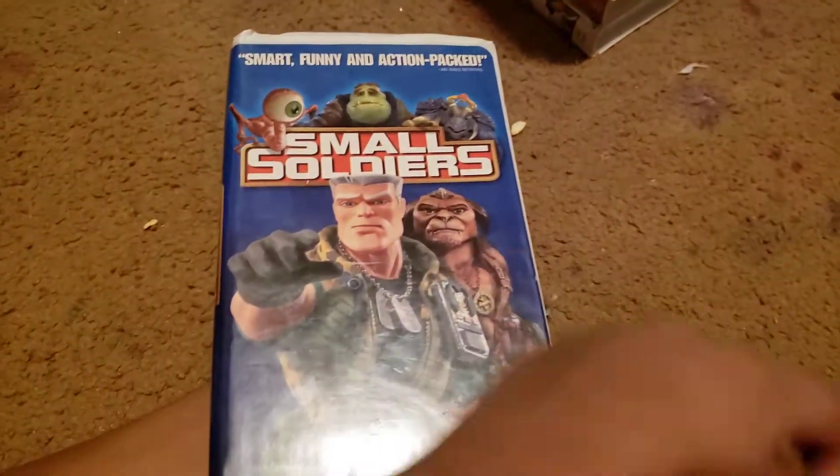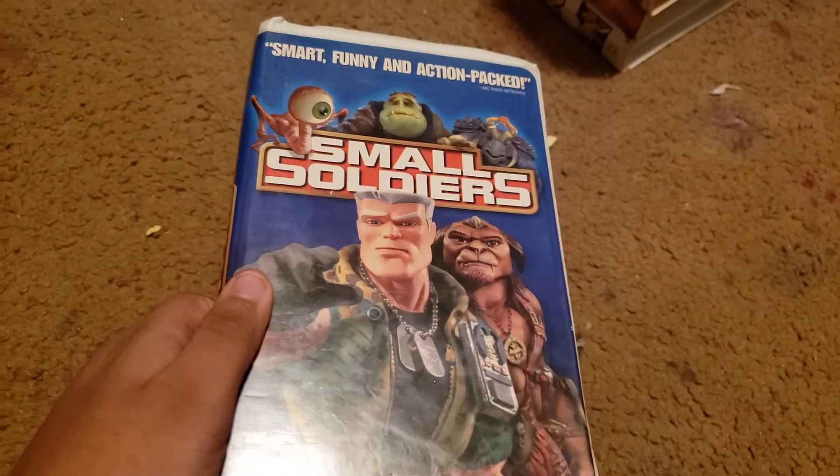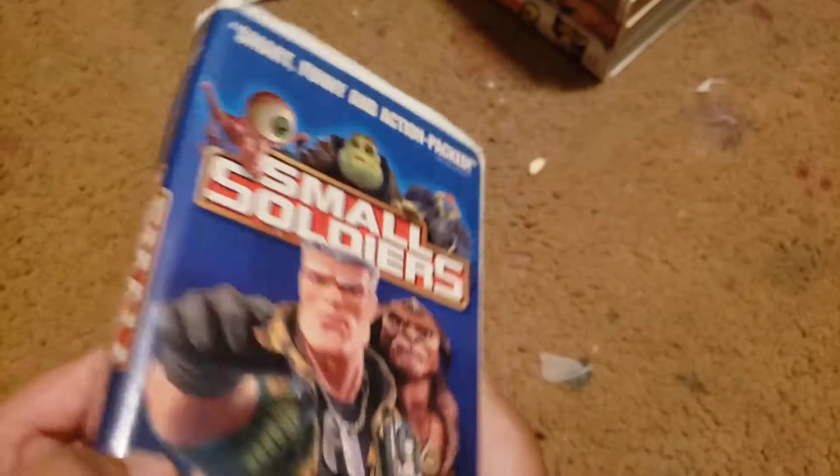We got small shoulders — or should I say, hey, dumb soldiers. Here's the front, spine, and back. We don't care if it's PG-13. No, no, no, no.